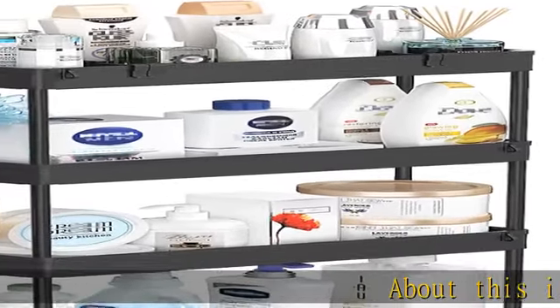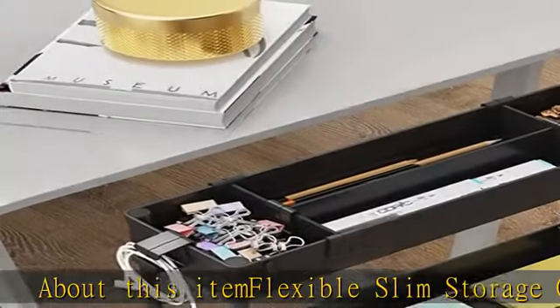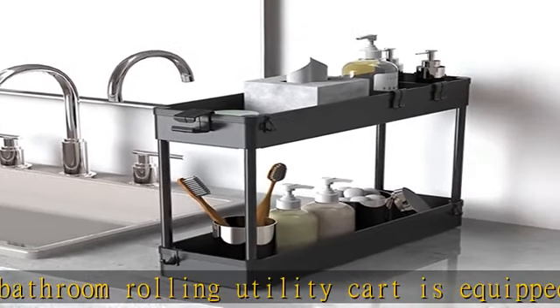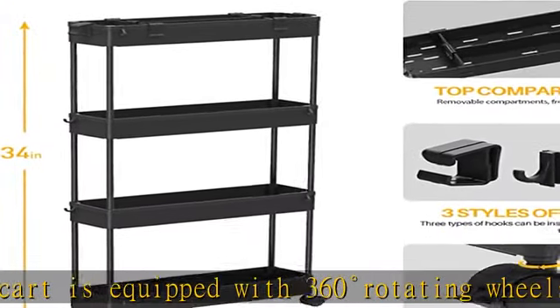About this item: flexible slim storage cart. The bathroom rolling utility cart is equipped with 360-degree rotating wheels, so the storage cart can be moved to any corner of the house to store items. You can flexibly use it for storage in office, bathroom, laundry room, kitchen, and other narrow places.